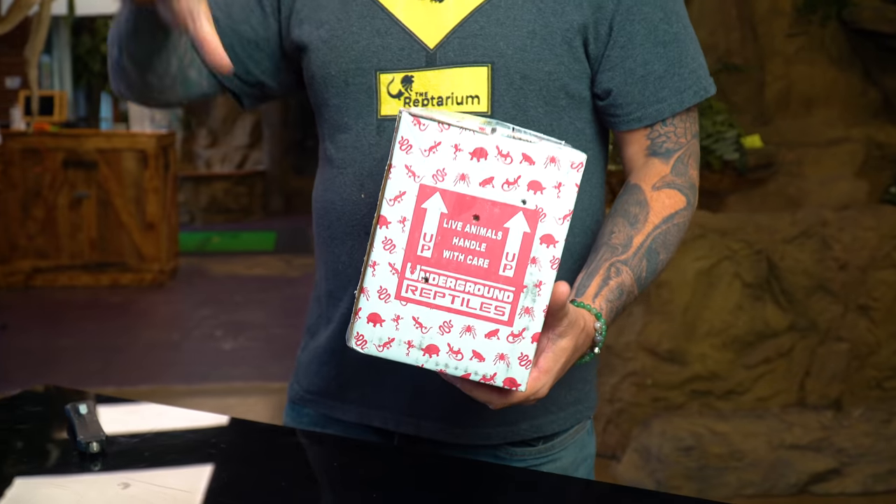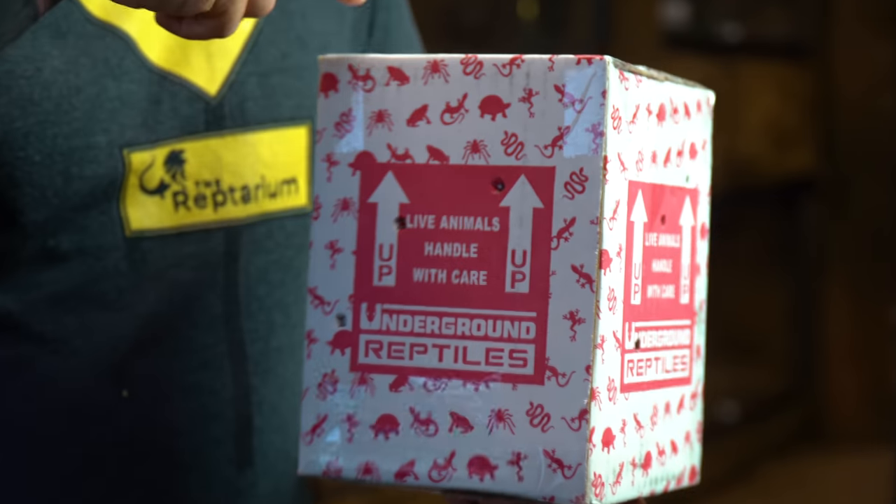Another day, another box coming in. We're starting to add animals that are going to fit the next vision of the new Reptarium — not just filling it up, but getting animals that make sense. We've got news that maybe as soon as tomorrow I might be able to see the first iterations of the drawings of the building expansion. I'm already starting to get some things I think are going to be cool for the new Reptarium, and that's within this box right here.